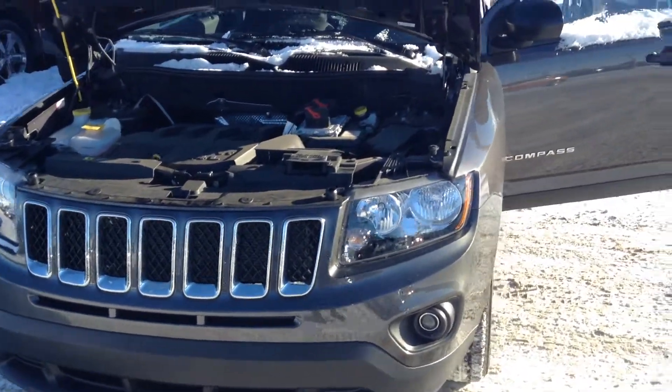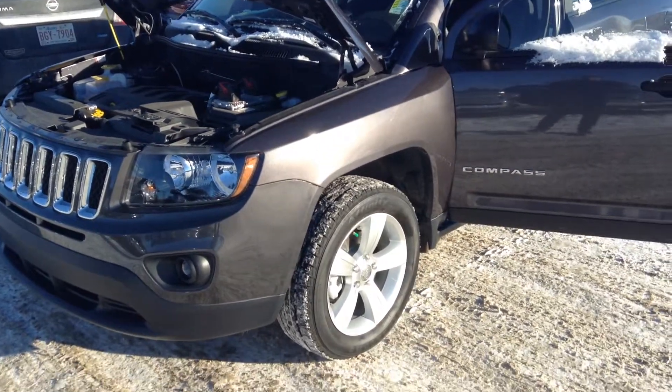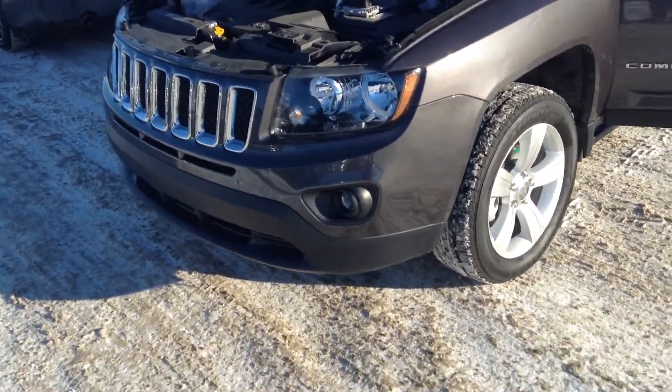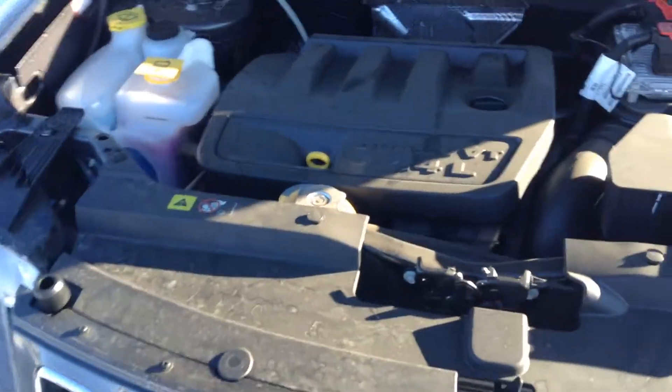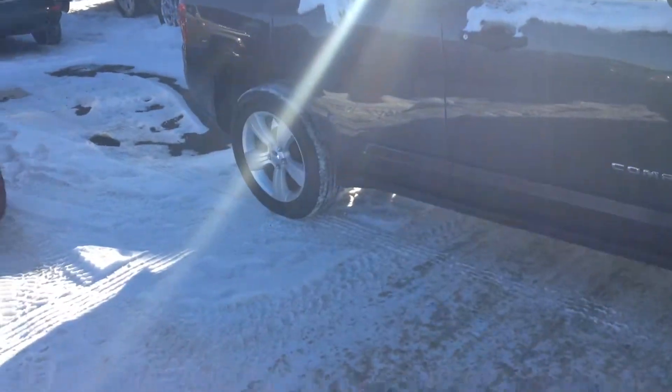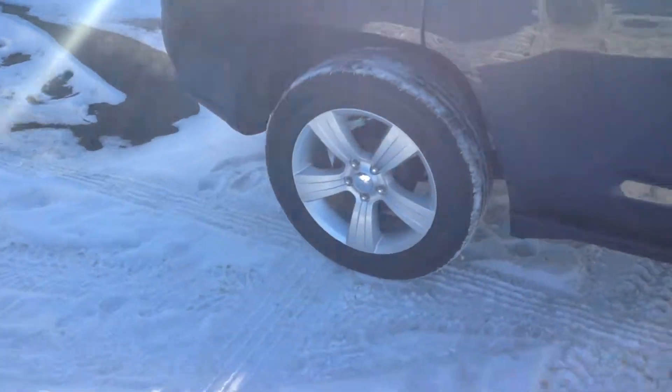Hey, it's Justin from Lenandere doing the walk-around video you asked for. As you can see here, this is the one you saw online. It's the Compass Granite Crystal color. You've got your 2.4 litre dual VVT engine. This is a 2015 — we moved it over from our new car section, so it's only got 46 kilometres on it. It's basically brand new.